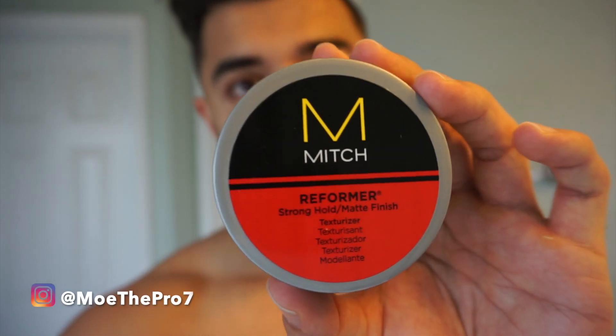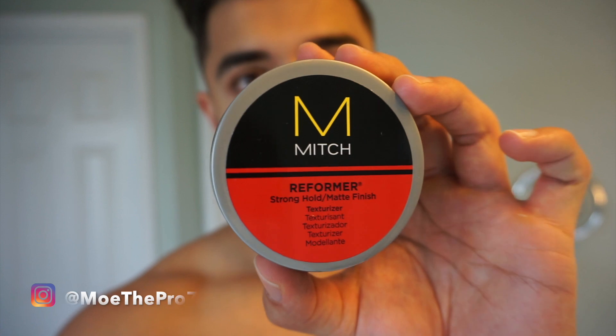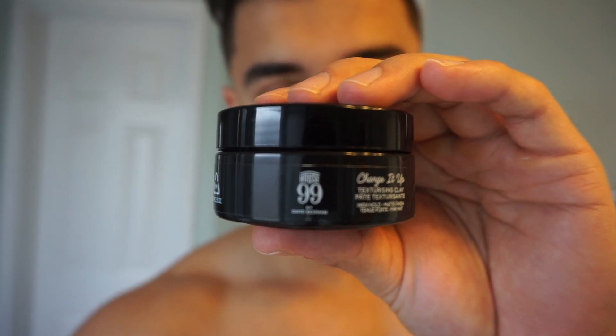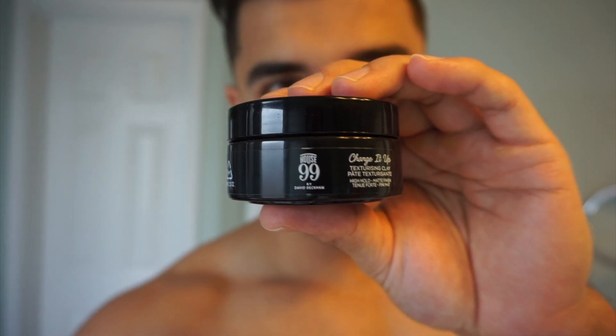What's up guys, here's your boy Mo with another hair product review. Today I had to pick up something new since they were out of what I usually use, which is called Reformer. I really like the finish — just a matte finish. So since they're out, I had to pick up something new, and today we picked up House 99 by David Beckham.